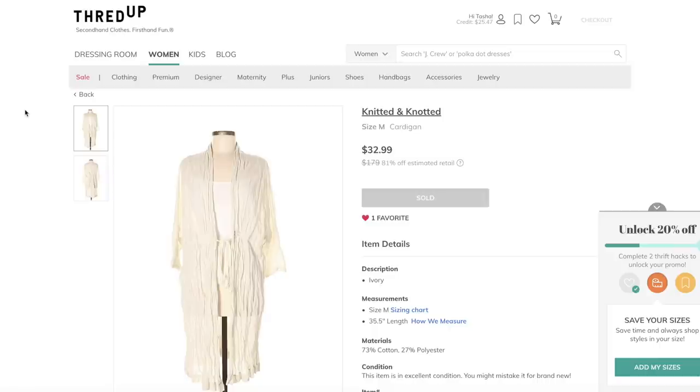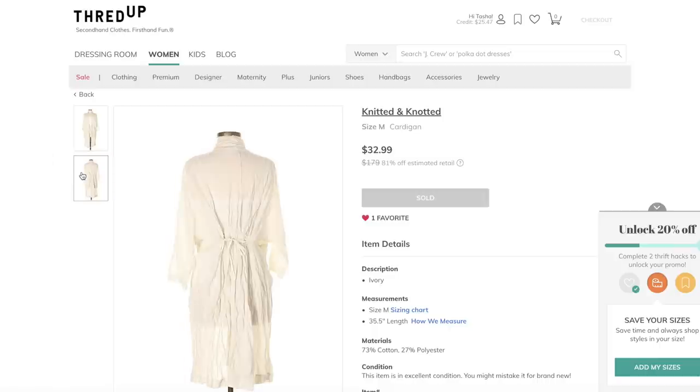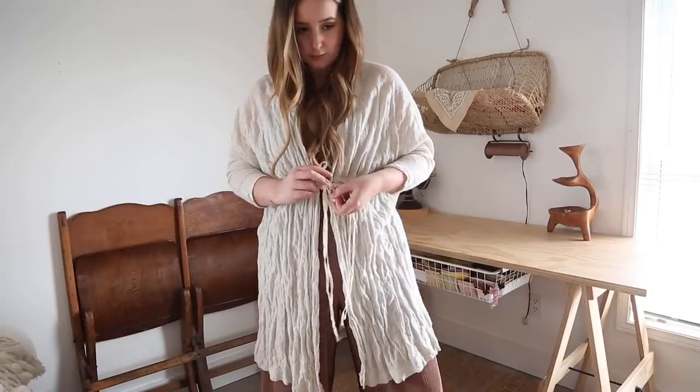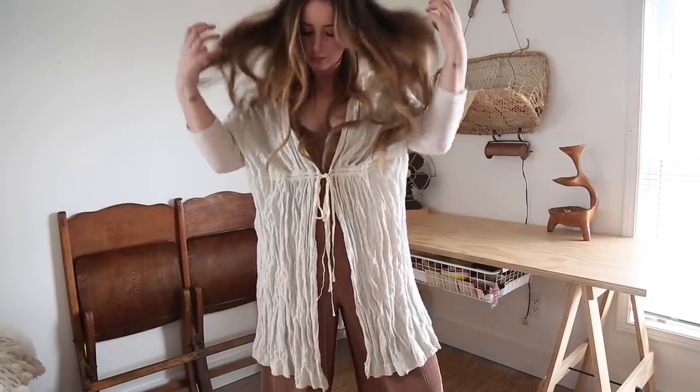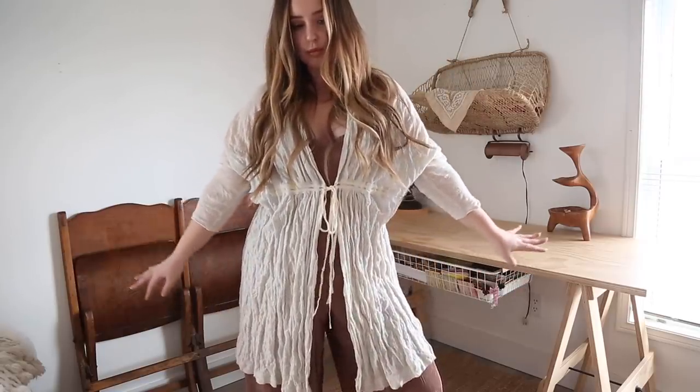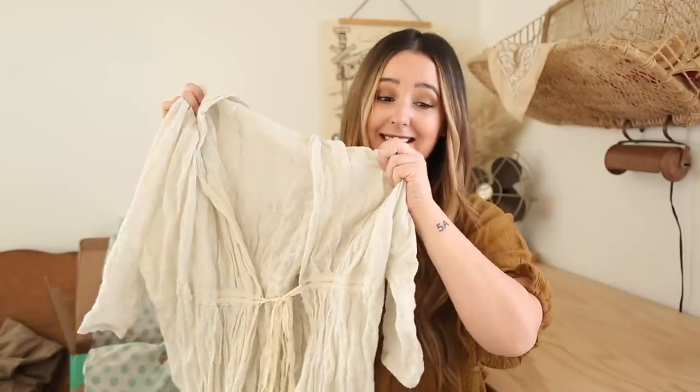Next up, this cardigan that I got retails for a whopping $179 and I got it for $26. I loved the material of this. I just thought that it would go over kind of everything super nicely. It is just such a beautiful texture. It's so, so me. It's such a good deal.